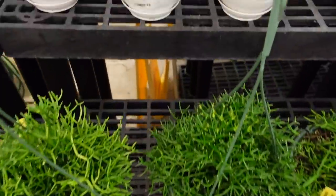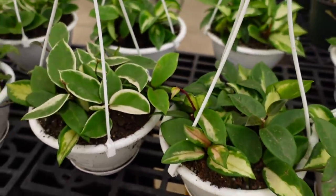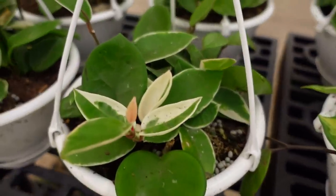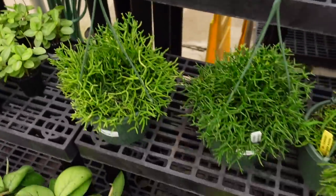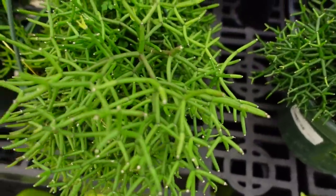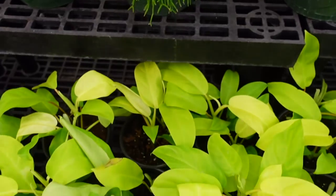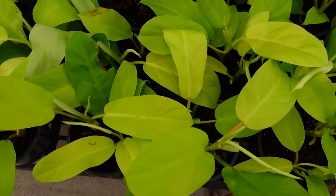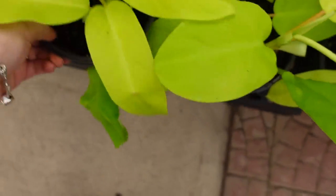They've also got some Hoya hanging baskets for $29 — they have the Crimson Princess and the Crimson Queen. They've got some pencil cactus in hanging baskets for $89. And some upright Philodendrons — these are the Philodendron Lemon Lime — for $29.